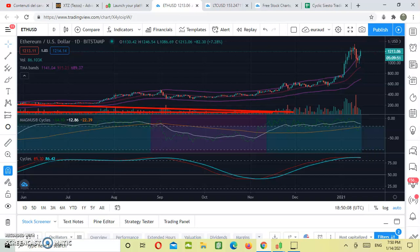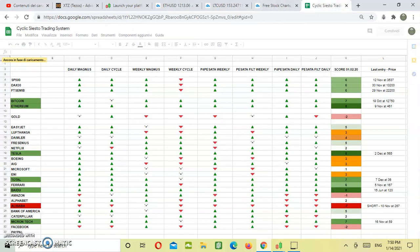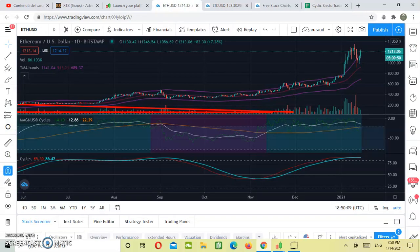Now let's move on to Ethereum. I'd like to start by evaluating our trading robot. As you can see here, Ethereum was a buy long on November 9th at $460. Right now, Ethereum is worth $1,200, which means a gain of between $700 and $800.